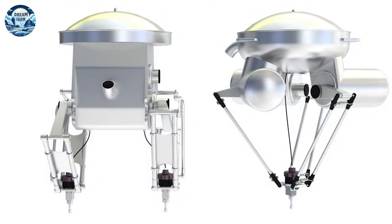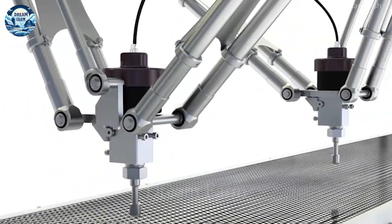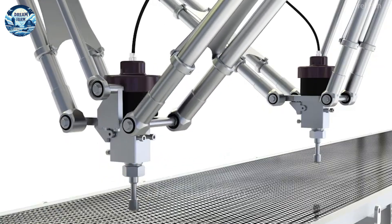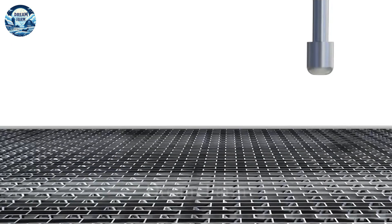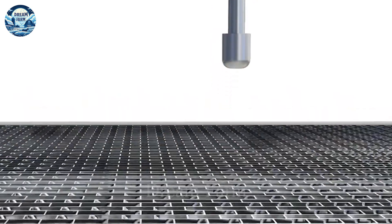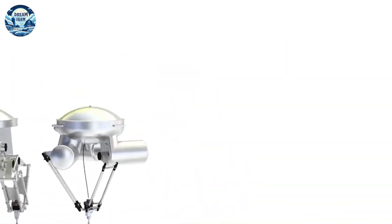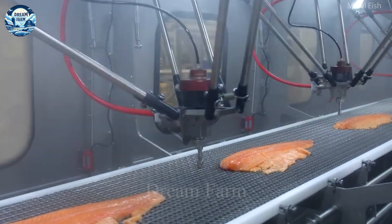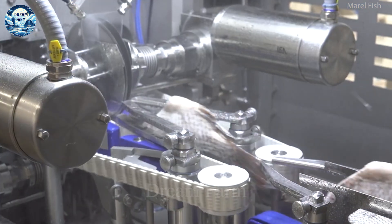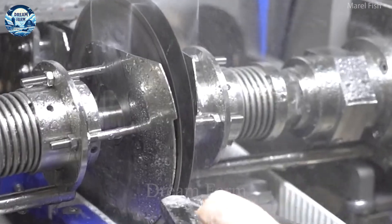Merrill's meat and fish washing and cleaning machines are the top choice in the modern food processing industry. With a capacity of up to 10 tons of products per hour, this machine not only helps to optimize the production process but also ensures absolute food safety and hygiene. Thanks to its advanced design, the Merrill machine can process thousands of pieces of meat and fish simultaneously every day, minimizing time and labor, with high automation and flexible adjustment ensuring the highest quality standards.